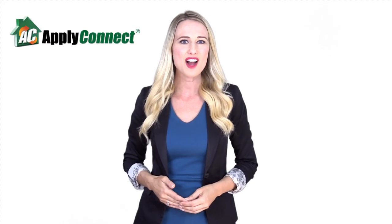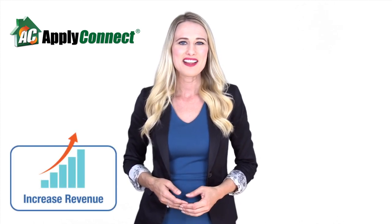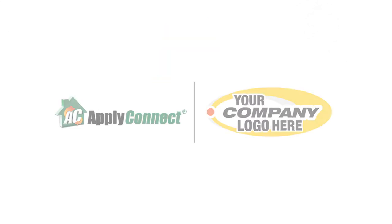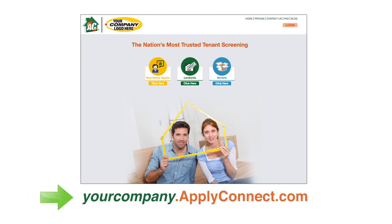Did you know Apply Connect offers apartment and real estate associations, brokerages and vendors of the rental industry an amazing opportunity to passively boost your revenue? With Apply Connect's Affinity Partnership, you can offer your members and website visitors an easy-to-use, consumer-initiated tenant screening solution through a unique referral link, while your organization will earn residual income.